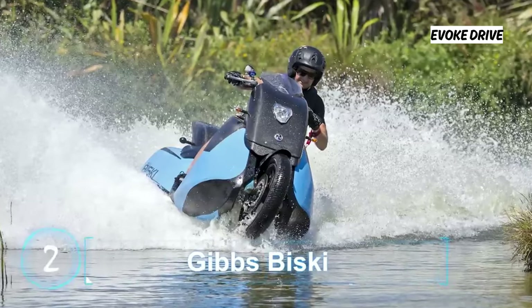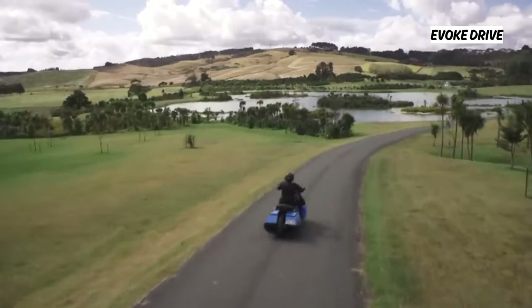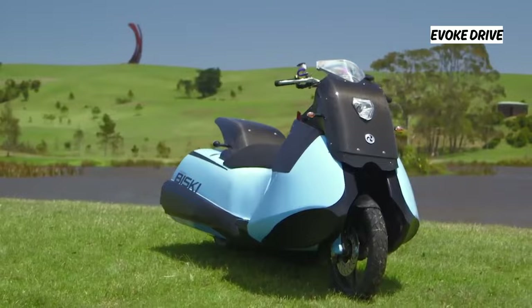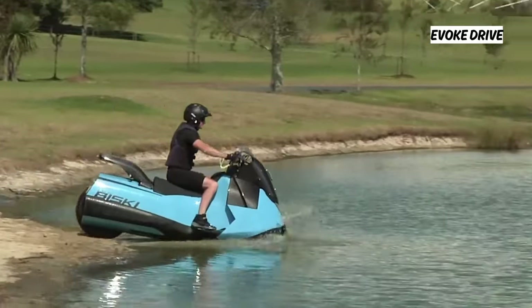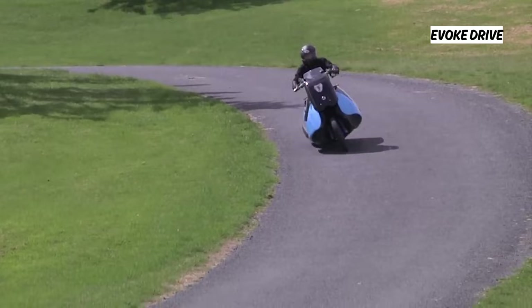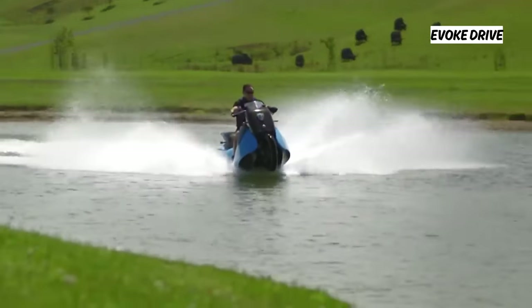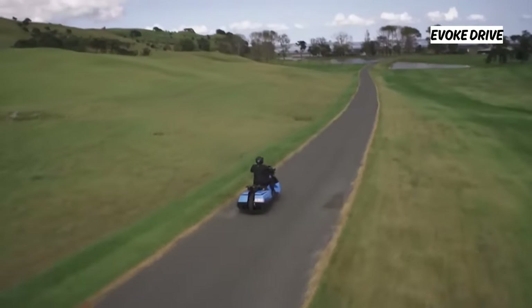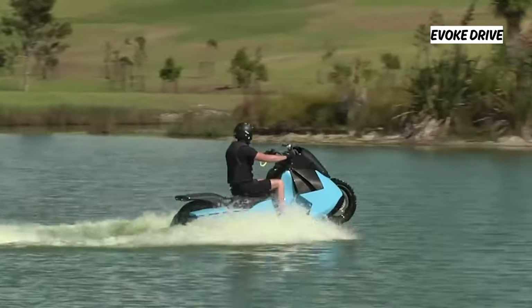Gibbs Biscay — forget reinventing the wheel; the Biscay will help you reinvent your entire two-wheeled experience. It is a 55-horsepower twin-cylinder engine scooter that runs on land like a normal moped but can transform into a water scooter at the touch of a button. Created by Gibbs Amphibians, this vehicle can run at speeds of up to 80 mph on land and 37 mph on water.